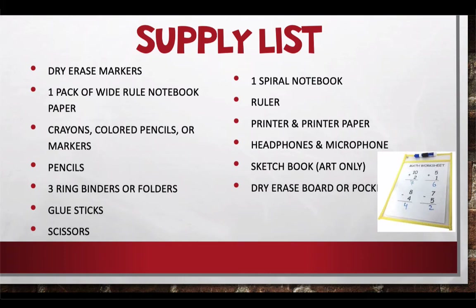A sketchbook is something you're going to need for art, and you'll also need a dry erase board. If you don't have one, you can use the back of a three ring binder, a Ziploc bag, or an unopened pack of notebook paper — you can write right on that plastic with a dry erase marker. Basically, we just need something you can write on and erase quickly during lessons to save a little paper.